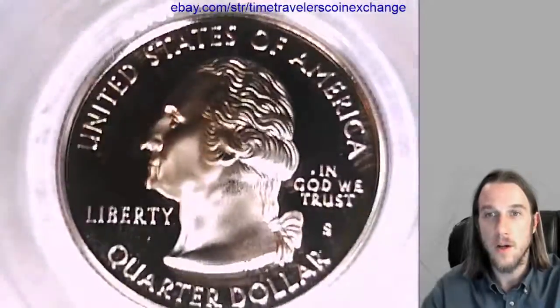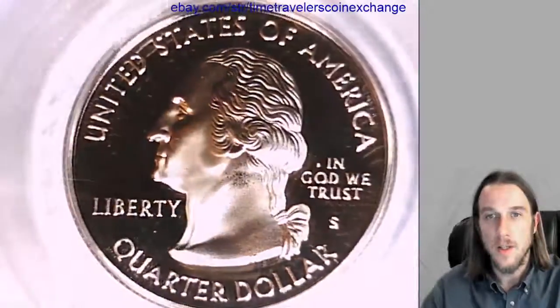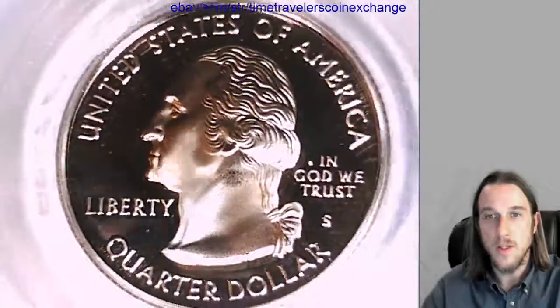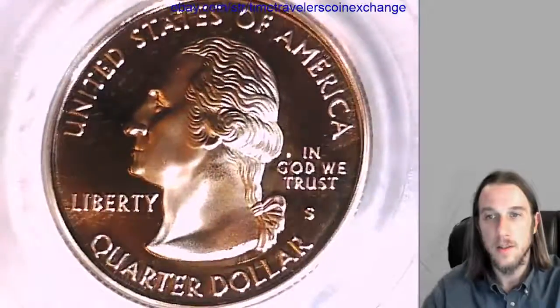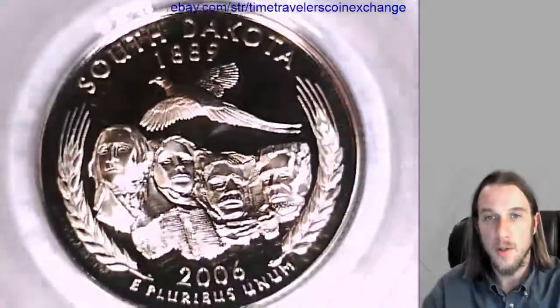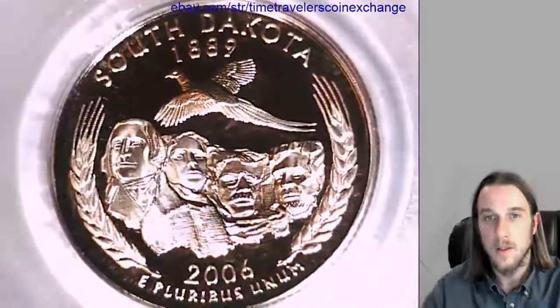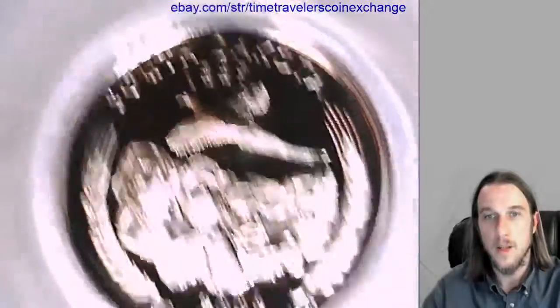It's the South Dakota State Quarter. You can take a look at the front of Washington here. You can flip it over and check out the reverse of South Dakota. And up at the top is the South Dakota flag.